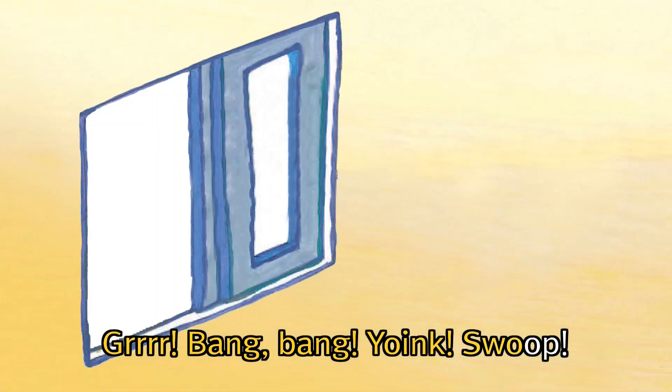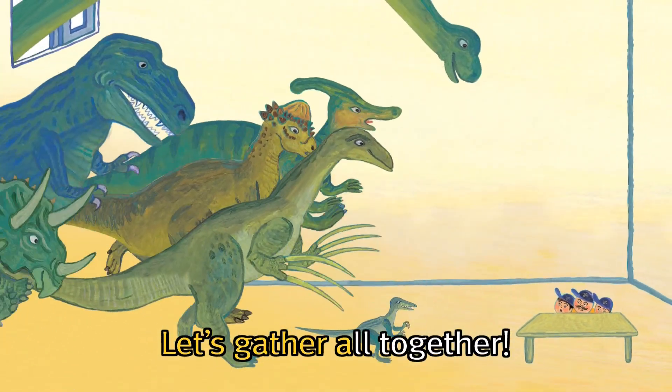Bang! Bang! Yoink! Swoop! Let's gather all together.